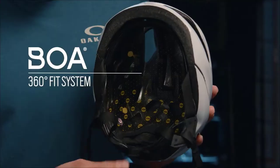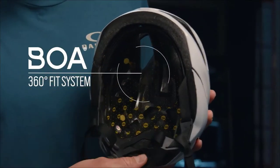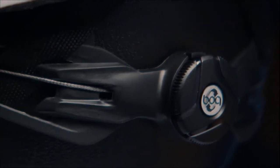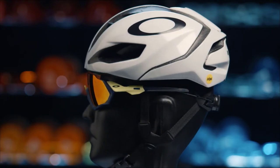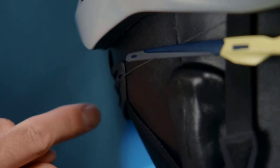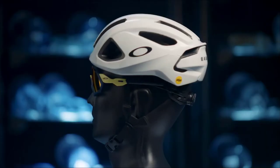All three of the helmets feature a BOA 360-degree fit system, which is controlled and adjusted at the back of the helmet using the BOA fit dial. The key benefit of the BOA 360-degree fit system is eyewear interaction over the ear, and what it does is it allows for a really clean interaction over the ear, where commonly you have multiple components of the helmet competing for the same space.